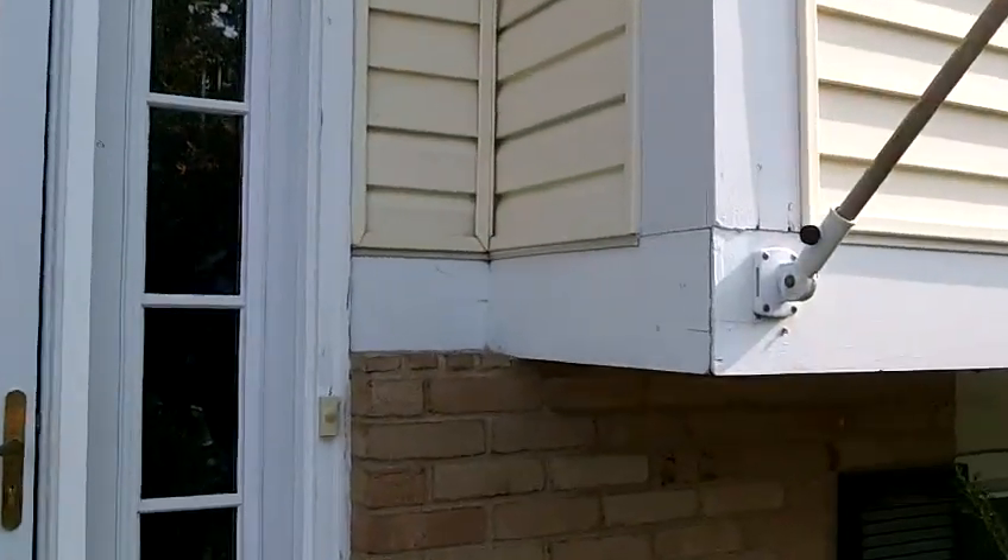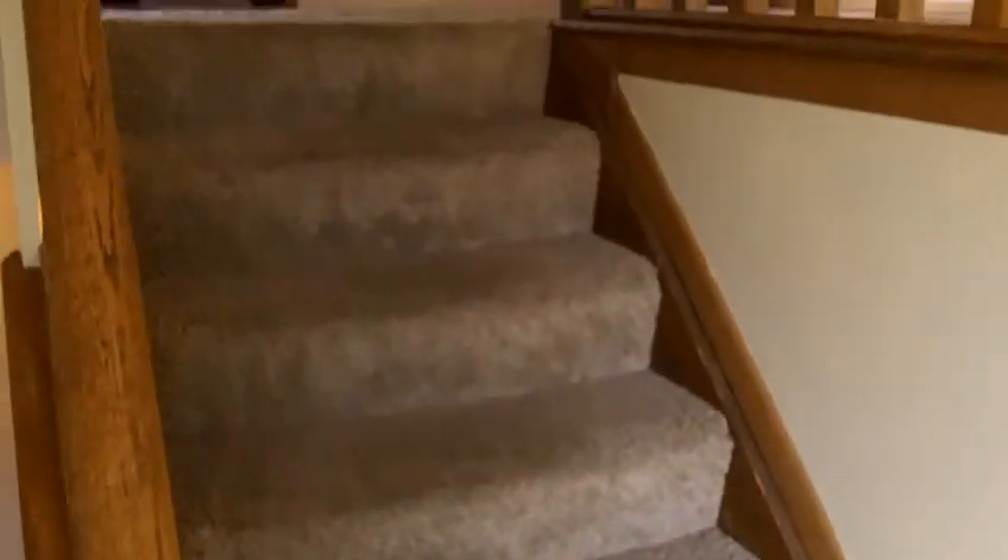Thank you for joining me here today. We are at 1652 Garden Stone Drive in Columbus, Ohio. Let's come on in. As we make our way into the home, we are greeted with a beautiful entryway. It leads both downstairs and upstairs. This is a bi-level. Let's go ahead and head on upstairs.